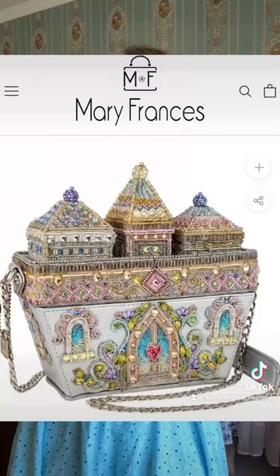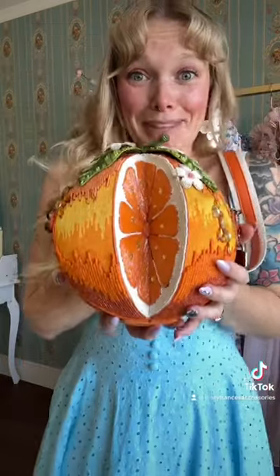I'm thinking about maybe getting this one next or this one next, so let me know.